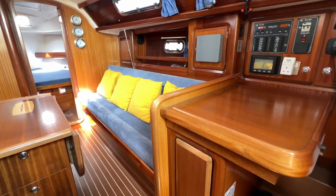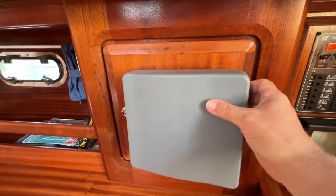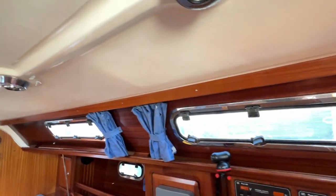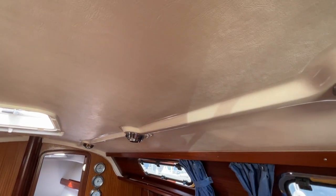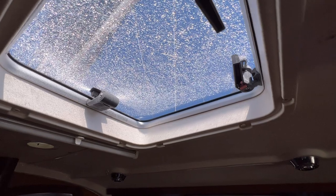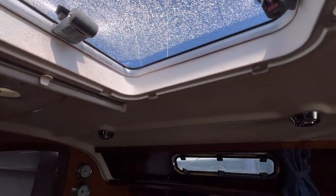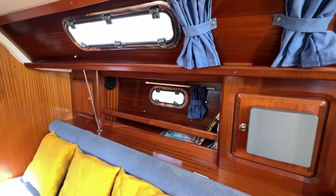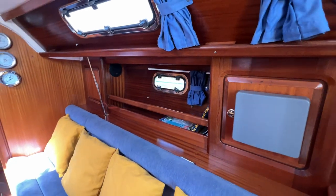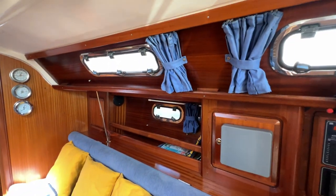Looking along the starboard side of the saloon — an older but fully functional chart plotter, no need to change it if it works. Looking up, there are four opening windows giving really great ventilation. The headlining is a moulding — easy to clean, no saggy droop. A downlight is fitted and there's a hatch with some crazing that could be changed in time. All hatches have blinds for blacking out at night. This boat is fitted with hull port lights too, giving a view of the water and extra light and air. Just above a large fiddled bookshelf with a cupboard forward and a stereo speaker inset — curtains for all windows hook back neatly.